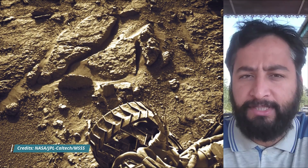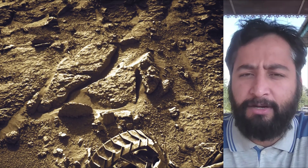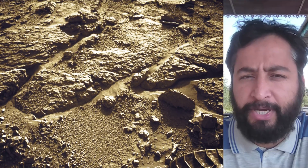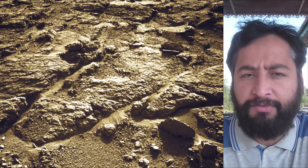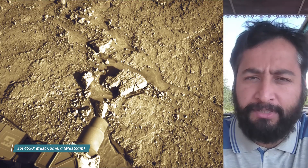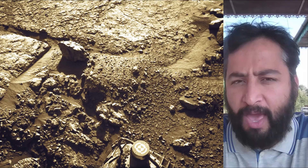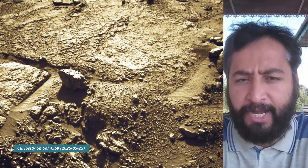All these image credits: NASA JPL Caltech MSSS. Curiosity Mars rover captured most of these images on 25th May 2025, that is the 4550th Martian day or Sol of the Curiosity rover mission on Mars. Curiosity rover captured most of these images using its MastCam, HazCam, and NavCam. These cameras are located high on the rover's mast and also aid in driving.